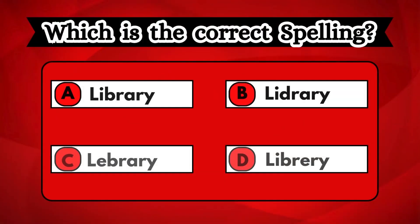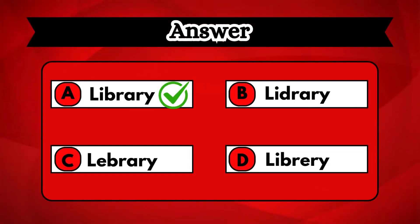Let's see if you can identify the correct spelling from the options shown on the screen. Your time starts. Your spelling skills are strong. You have got it right — the correct answer is option A. The right way to spell is library.